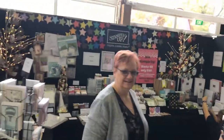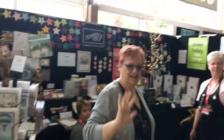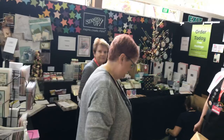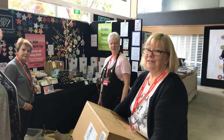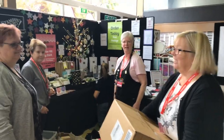We've got the ladies from Stampin' Up over here. They're from Canberra — local! They're running classes and craft chats. Classes are on at ten o'clock and a chat at 12:30. Have a fantastic day ladies, thank you so much!